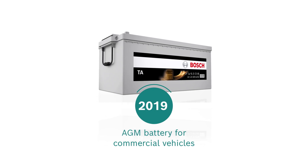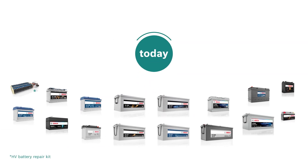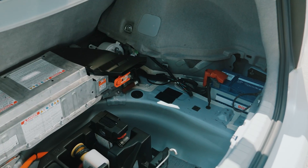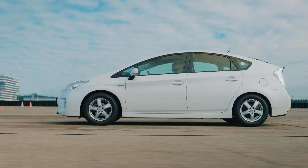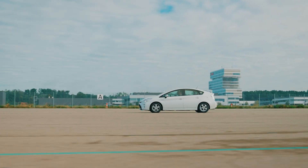The portfolio is wide-ranging and ensures mobility — whether as a starter, supply, backup, or traction battery. It is continuously adapted to changing market requirements and technological possibilities.